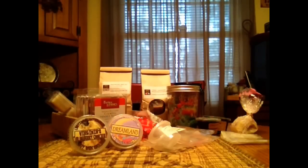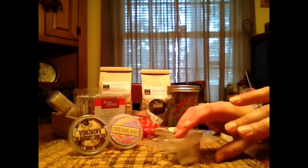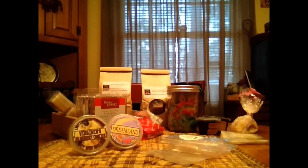Hey everyone! Welcome back. I hope you all are doing great today. Got my melts so we're just going to get right into it and show you what I thought about them. Starting with the ones that I only melted one from each vendor. I think I got them all up here.